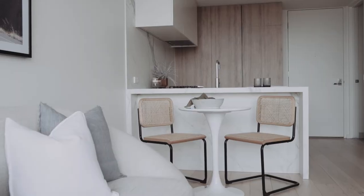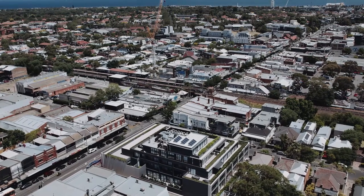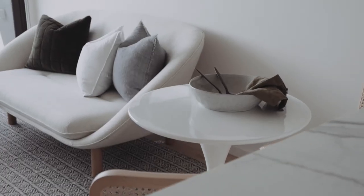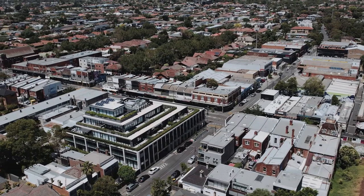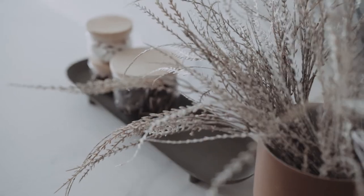The lounge flows out onto a full-length easterly facing balcony with optimal orientation for warm natural light to flood in each morning. This residence ticks every box for an investor or owner-occupier alike.